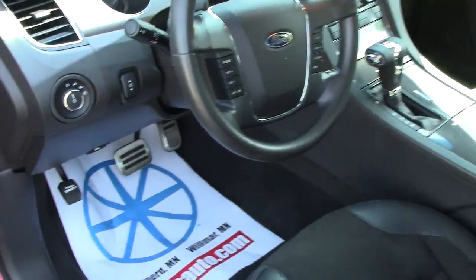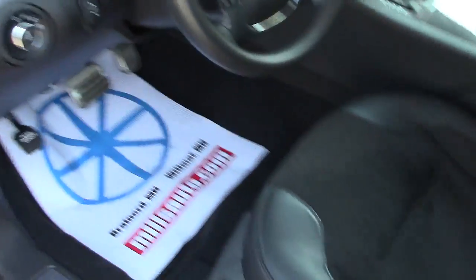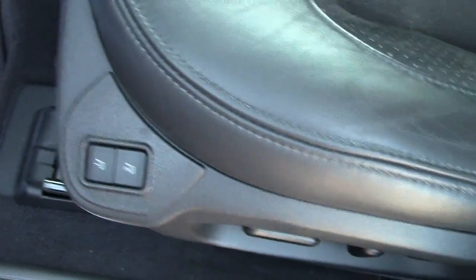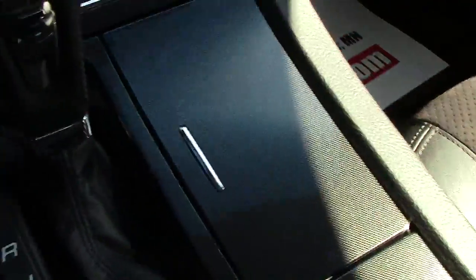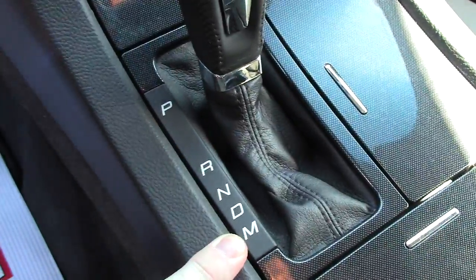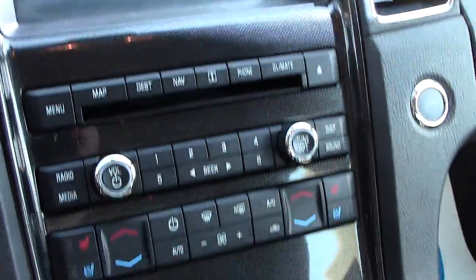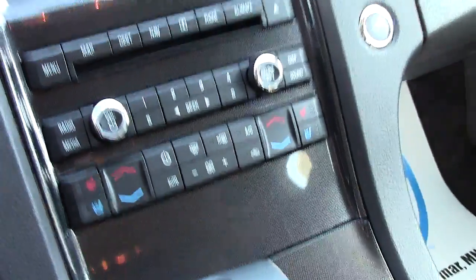This is my favorite part of the Taurus — just a rocket ship-type looking cockpit. Has leather on the sides and suede in the middle. Has memory seats with extra power controls down there, all your extra storage. Has the automatic transmission, but also has the manual mode with the paddle shifters up here.